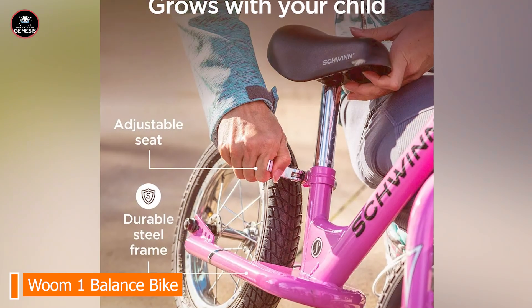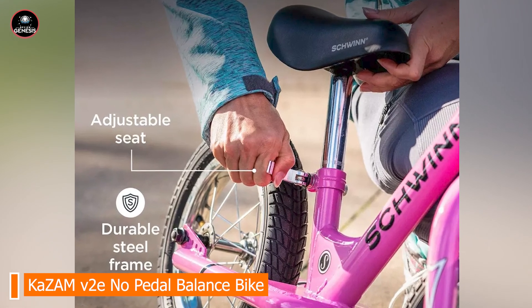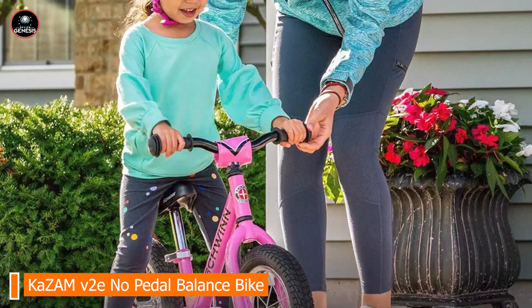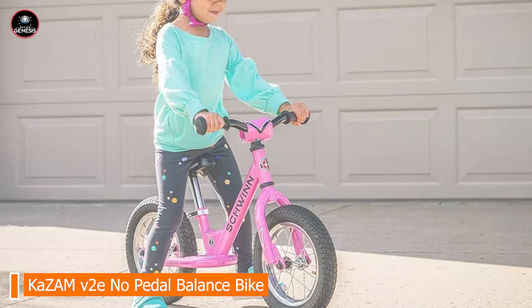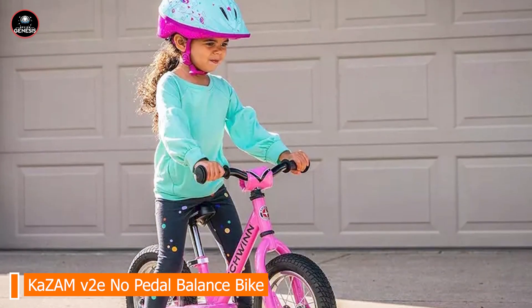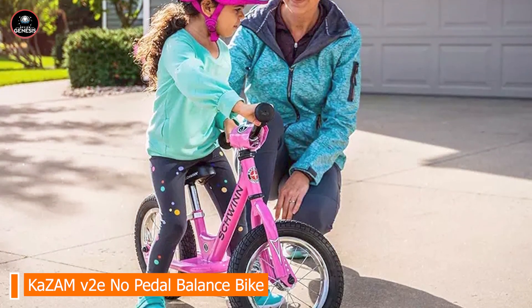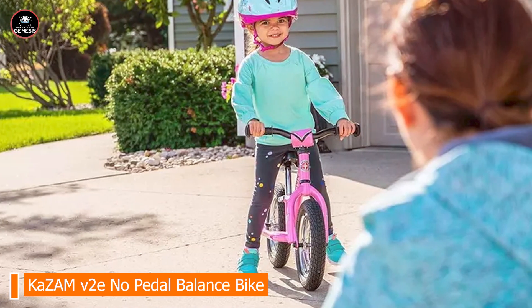Coming in at number 3 is the Schwinn Skip 2 Balance Bike, an excellent choice for parents looking for a reliable and stylish balance bike. It combines a fun design with practical features to aid in your child's development of balancing skills. Key features include a steel frame, adjustable seat and handlebars, air-filled rubber tires, a front basket for carrying toys or snacks, and a rear footrest to help kids learn to glide effectively.